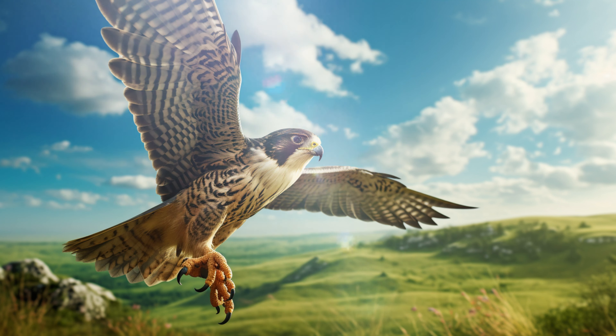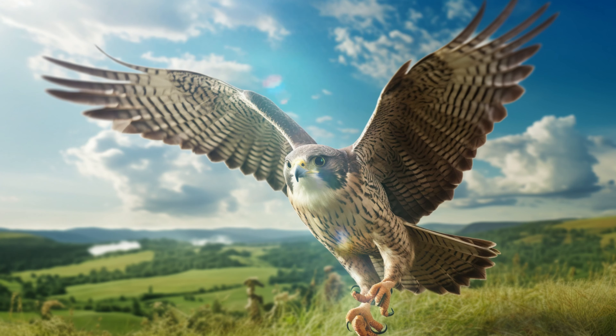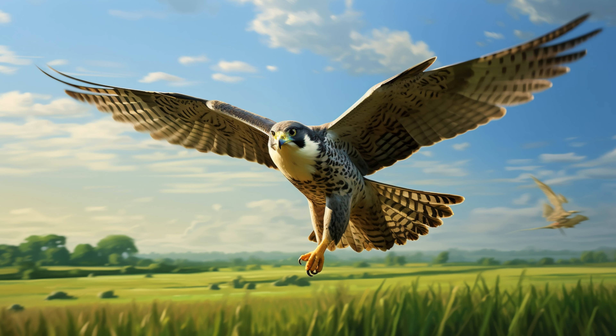Falcon. Falcons are majestic birds of prey with strong wings and sharp talons. They have excellent eyesight, which helps them spot small animals from high in the sky. Falcons like to soar and dive, catching their prey in midair with their sharp beaks and claws. They have a hooked beak that helps them tear apart their food. Falcons come in different colors like brown, gray, and black. Falcons are skilled hunters and a symbol of speed and grace.